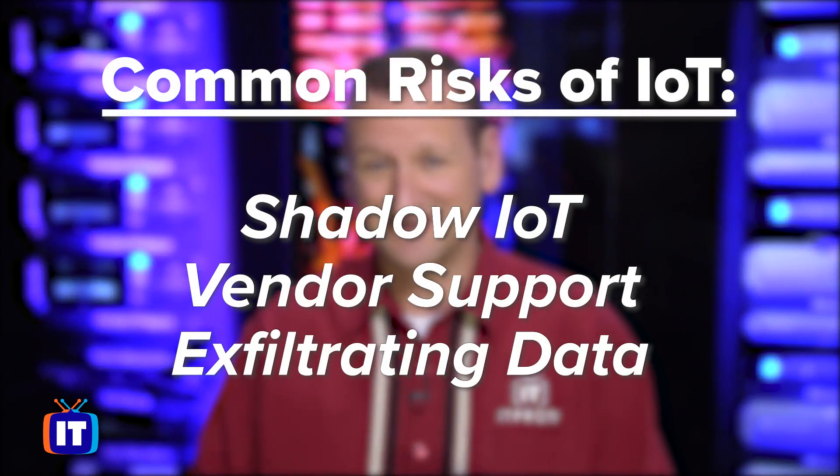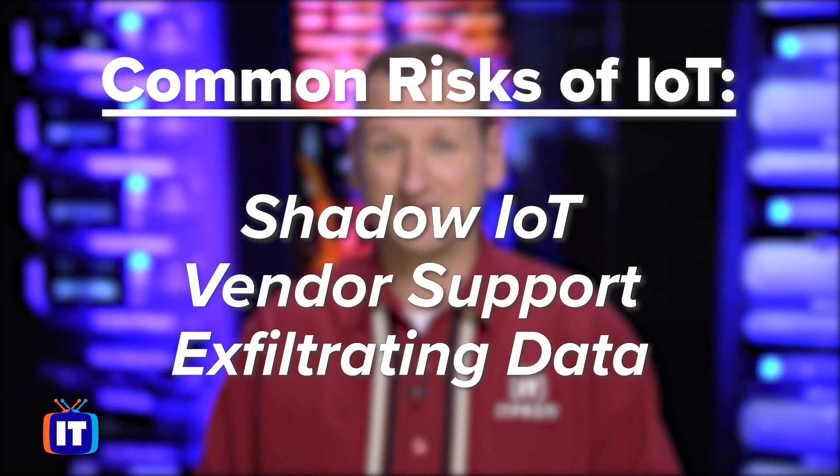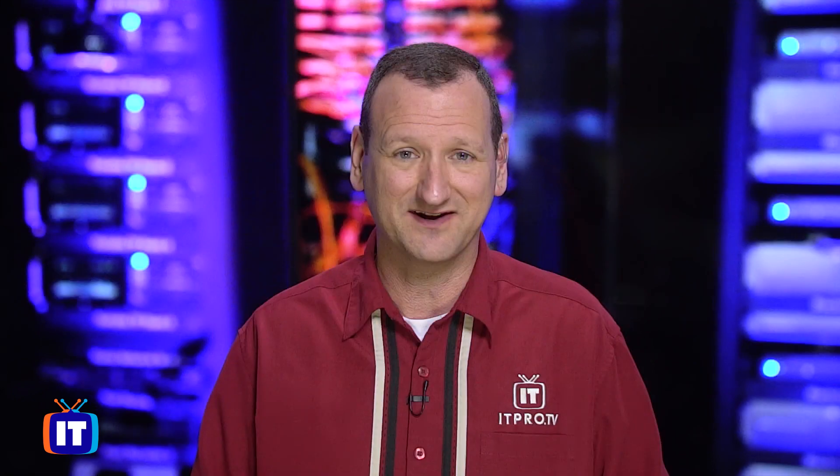Now let's talk about the risk of having IoT devices at all. There's shadow IT — employees bringing IoT devices in that we don't know about. There's the vendor's ability to support those devices: are they getting updates, patches, firmware? There's also exfiltrating data — what are they sending out that we may not have a handle on? There's a ton of risks to IoT. So what are some of the ways companies can mitigate those risks?